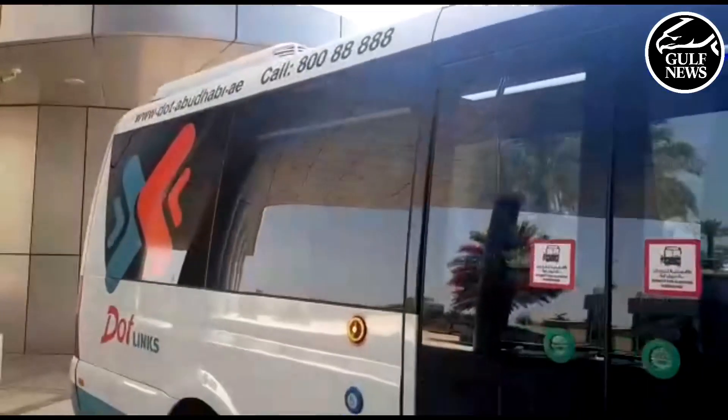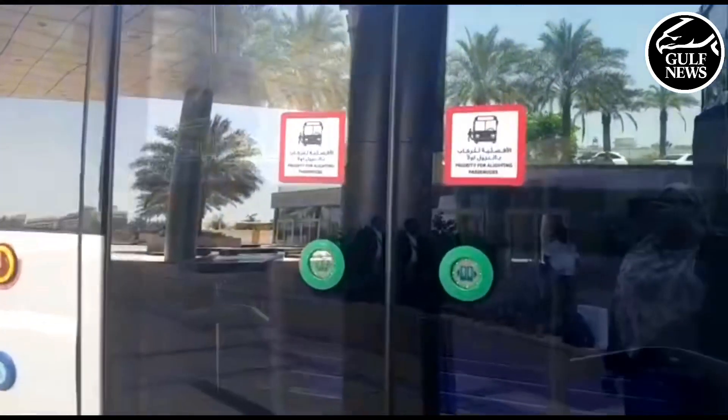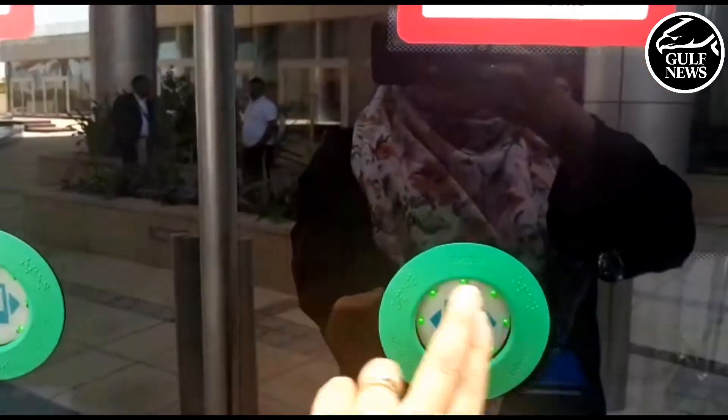On the outside, you can see these buses will be called DOT links. The doors are automatic and open quite easily.